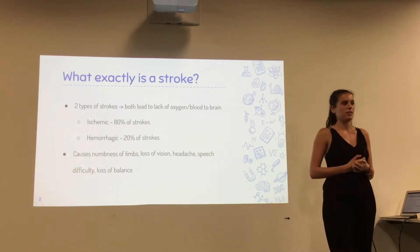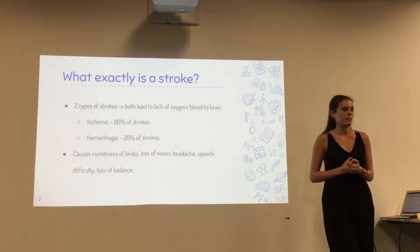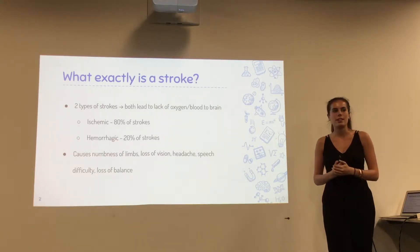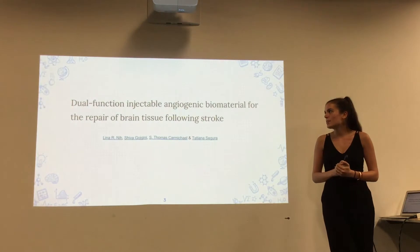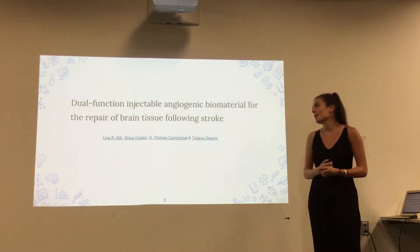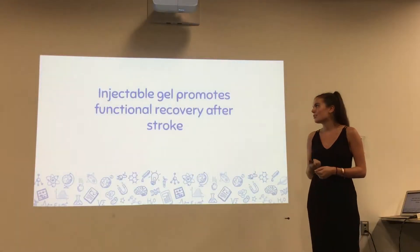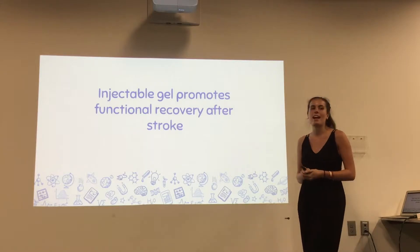The paper I'm going to be talking about today tries to end all of these symptoms and restore functional recovery in the brain. The paper is titled 'Dual Function Injectable Angiogenic Biomaterial for the Repair of Brain Tissue Following Stroke,' or more simply, 'Injectable Gel Promotes Functional Recovery After Stroke.'